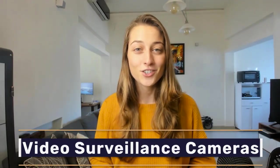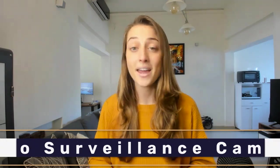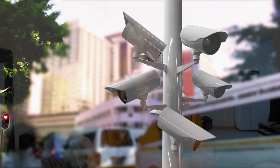Our next high-ticket niche is video surveillance cameras. What's great about this one is that you can market it to many different groups. Whether it's home surveillance systems for families or surveillance cameras for businesses, you have an opportunity to market to multiple audiences, and that can help you earn even more sales.